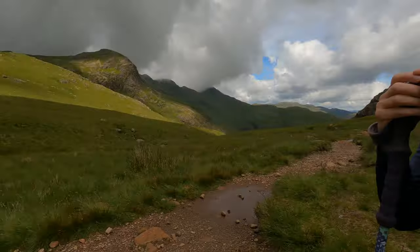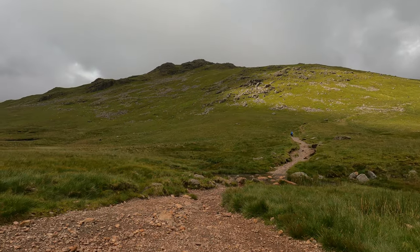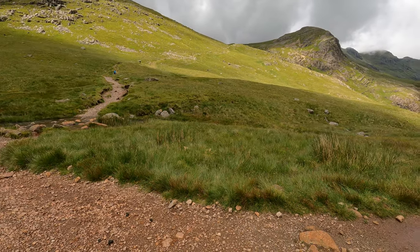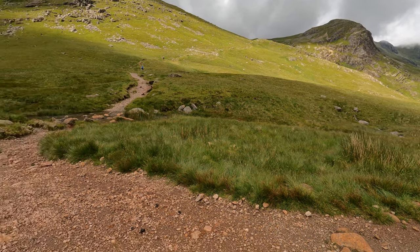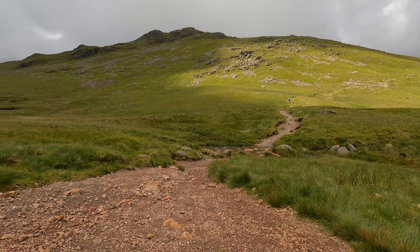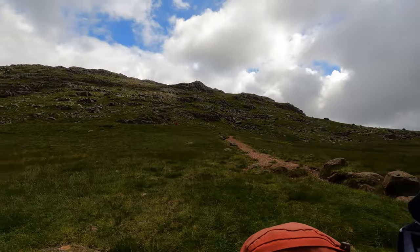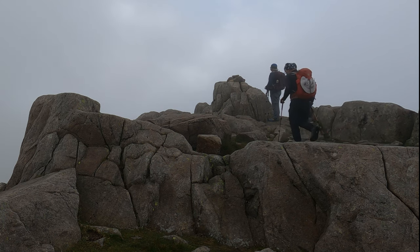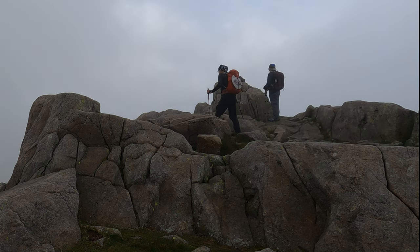We finally got to the top of Brownie Gill — it's taken us two hours, which is ridiculous. The next thing to do is get up to Cold Pike. The way to go is up through the col between Cold Pike and Great Knot, then up the ridge and back again, then up to Pike of Blisco. Or just stay here for the day and pretend we've done them!